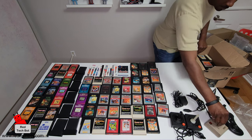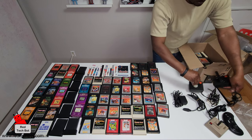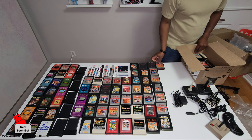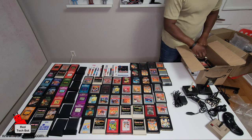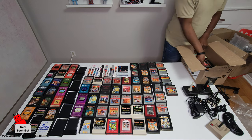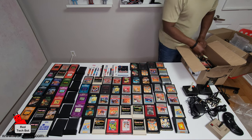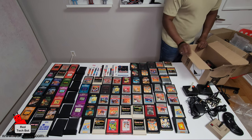Okay guys, make room! Missile Command, Sword Quest, Demon Attack, Fathom, Pac-Man, another ET the Extra Terrestrial, Q-Bert, Reactor, another Donkey Kong, and Star Voyager.